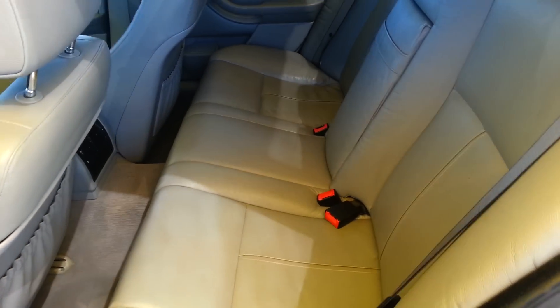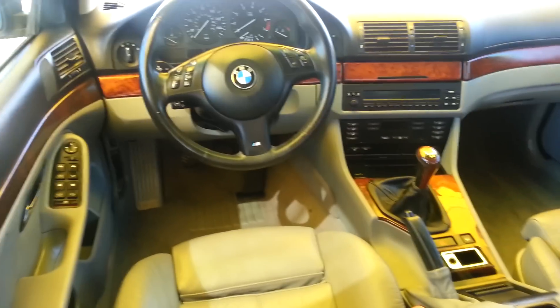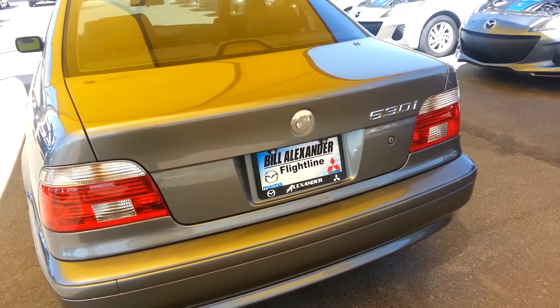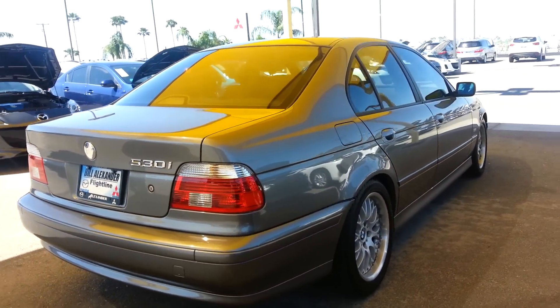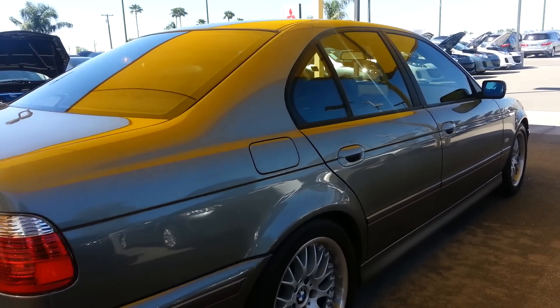And pretty comfortable back seat here. Again, if you are in the market for a BMW this high in class, you're looking at the right one right here. We're a multi-dealership here — we own several lines of cars. We've been in business for over 60 years.